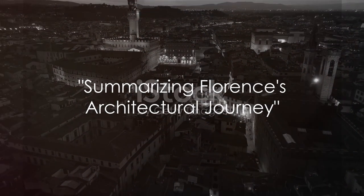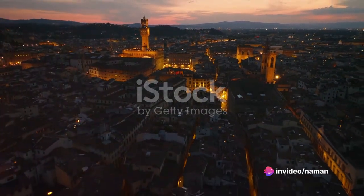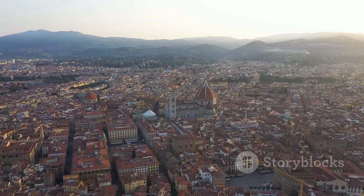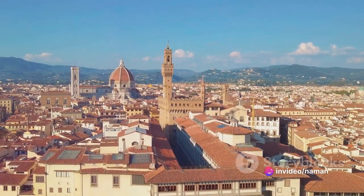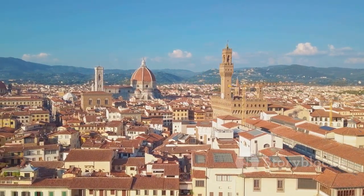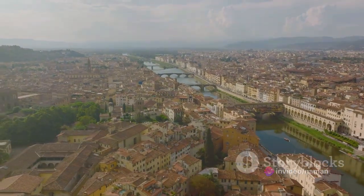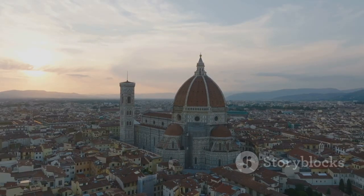Florence's historic centre, a testament to centuries of architectural genius, stands today as a beacon of the Renaissance. This marvel, nestled in the heart of Italy, is a narrative woven with threads of architectural brilliance, historical transformation, and the indomitable spirit of the Renaissance. From its genesis, Florence has been a theatre of architectural evolution. The city's layout, meticulously planned, saw the harmonious blending of Roman, Medieval, and Renaissance influences. The key figures of its development — the likes of Arnolfo di Cambio, Filippo Brunelleschi, and Michelangelo — each left an indelible architectural imprint, shaping the city's visually stunning and culturally rich landscape.